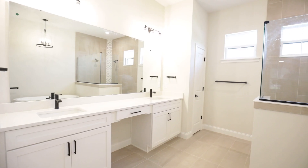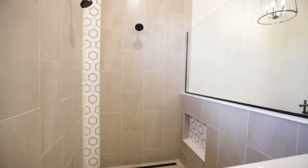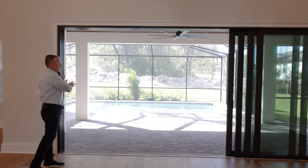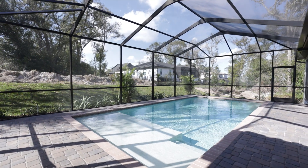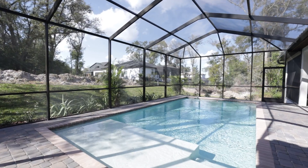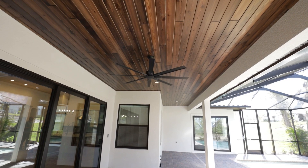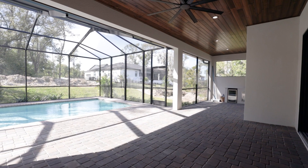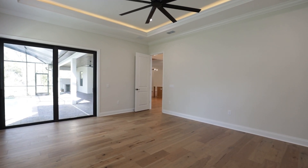The deluxe master bathroom has quartz countertops, double sinks, and a separate shower and tub. When you first walk into this home, you can open up the sliding glass doors all the way to see the beautiful screened pool area with brick pavers and a grilling area that has a mini fridge and a sink. The beautiful wood ceilings are a Holbert staple featured on both the front and rear exterior porches.